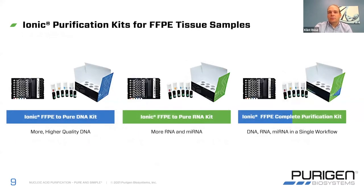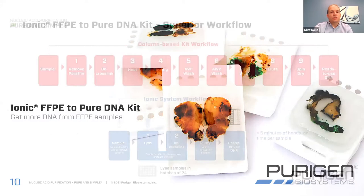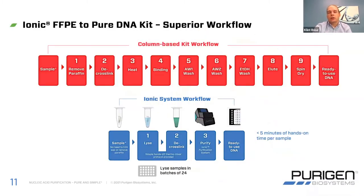I'm going to focus on our three FFPE kits today. We have our FFPE to pure DNA, pure RNA, as well as our FFPE complete kit, which enables you to start with one sample and get both DNA and RNA from the same sample. Focusing on the DNA kit first — one of our primary focuses was making sure that we simplified the workflow as much as possible. Compared to a standard column-based kit workflow, our process is simplified: you just scrape from your slide or take a curl, drop it directly into our lysis tube. For the lysis process itself, we're lysing, deparaffinizing, and de-crosslinking all in an incubation step that is completely hands-off, using a thermomixer to automate this process. Once you have your lysate, it goes onto your Ionic system, enabling you to purify and collect that DNA ready to use — about five minutes of hands-on time per sample.